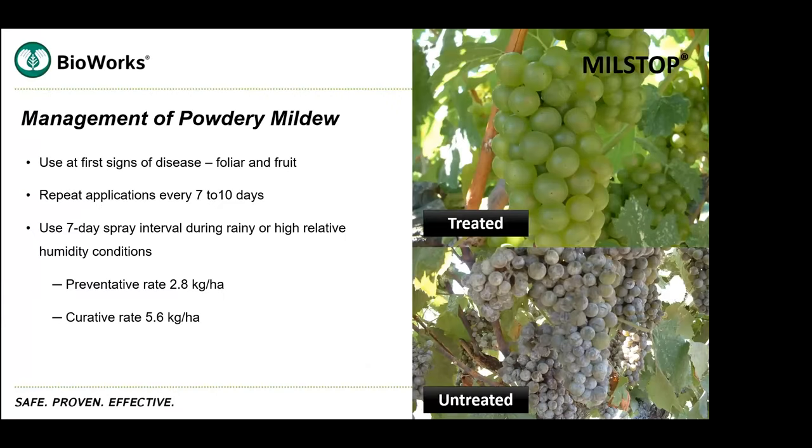It's used in two different ways. If you want to use it as a standalone preventative, sprayed at the first signs of disease every seven to ten days when disease pressure is pretty low. But we know powdery mildew can get away very quickly, so it can also be used curatively. The preventative rate is 2.8 kilograms per hectare, and the curative rate is 5.6 kilograms per hectare.